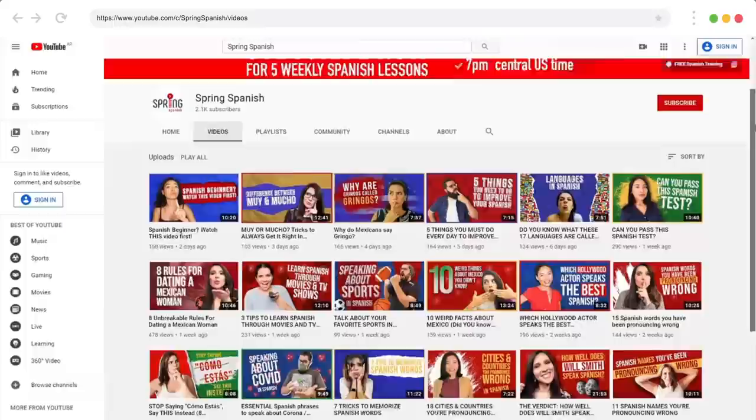Hi, this is Luca from lucalamparello.com and I have a very nice surprise for you today. I'm going to be speaking with Mariana from Spring Spanish. We're going to have a very interesting discussion in English and Spanish about a wide range of, hopefully for you guys, interesting topics seen from the perspective of a polyglot and a linguist. She's a fantastic Spanish teacher and linguist from the Spring Spanish YouTube channel, where you can learn Spanish through interactive and engaging videos.